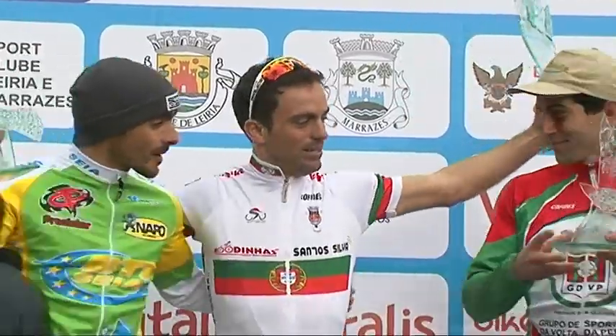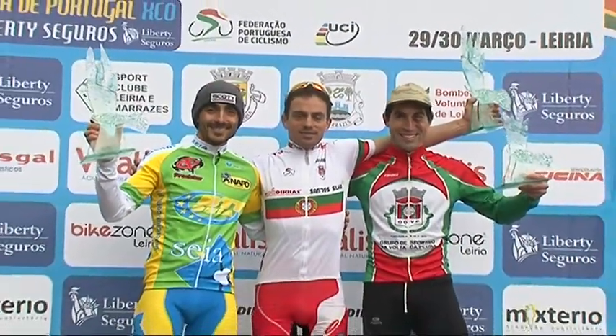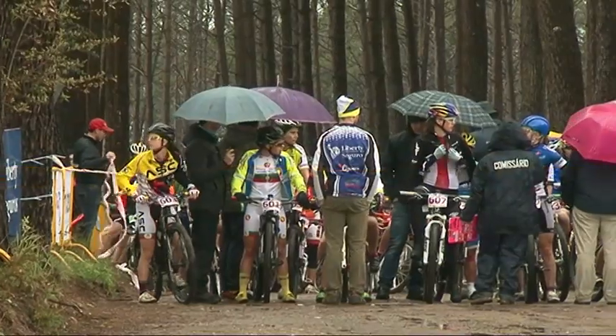Tentei entrar logo o mais rápido possível no percurso, sabendo que tinha aí alguns adversários que se calhar poderiam chegar um pouco mais à frente. Temos aqui um bom atleta que eu já conheço há bastante tempo, que é o Renato Flórido, que é sempre um atleta a contar. Este ano vai ser um ano bastante duro; vou ter que gerir muitas corridas com ele, pois ele está a evoluir e poderá chegar muito próximo de disputar algumas corridas comigo. Durante o percurso geri a corrida; na segunda volta ele aproximou-se um bocado, tive que apertar um bocadinho mais o ritmo, ganhei mais distância e depois fui manter até ao fim.